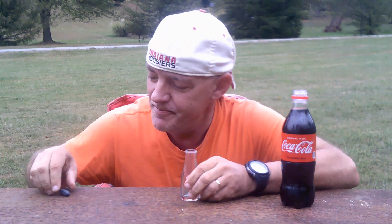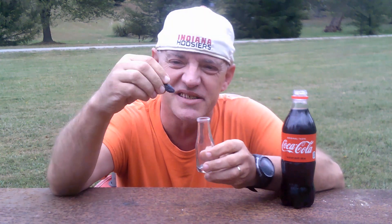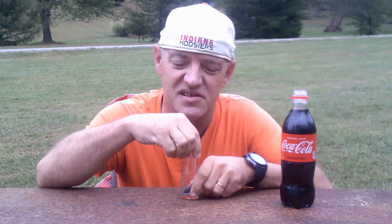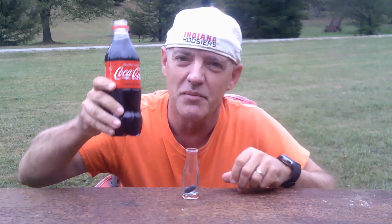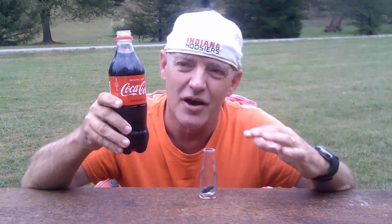Take the lid off there. I'm going to put the lithium pod into the glass container. This is the same kind of lithium that they use in batteries. And I'm going to pour the Coke in on top of the lithium.